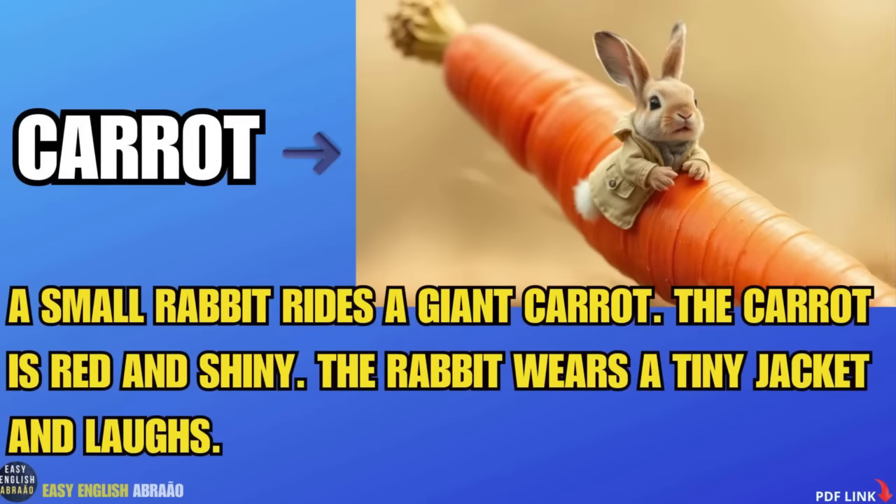Carrot. A small rabbit rides a giant carrot. The carrot is red and shiny. The rabbit wears a tiny jacket and laughs.